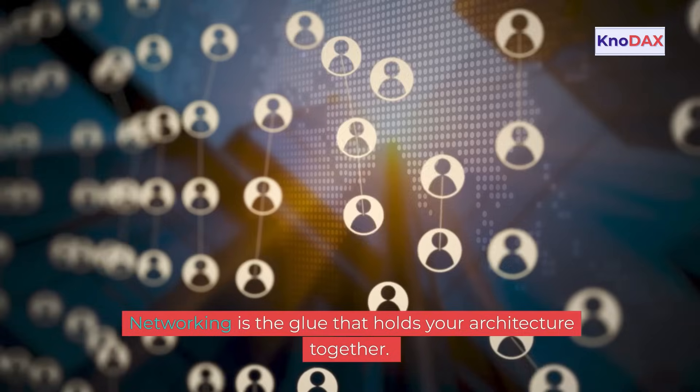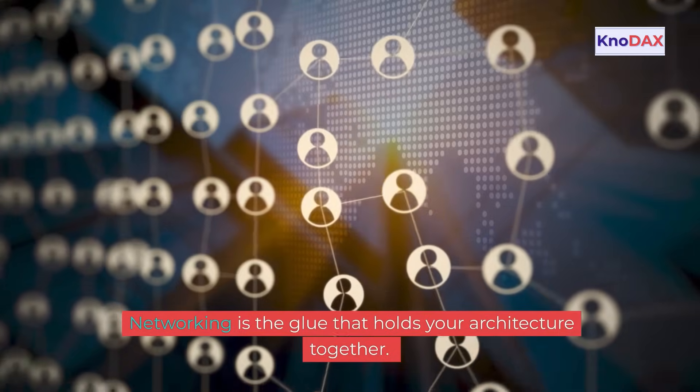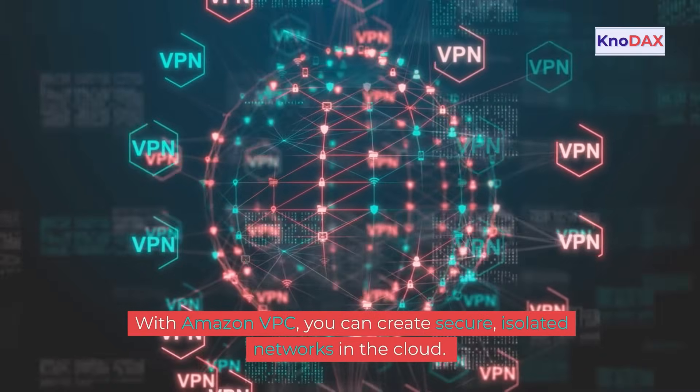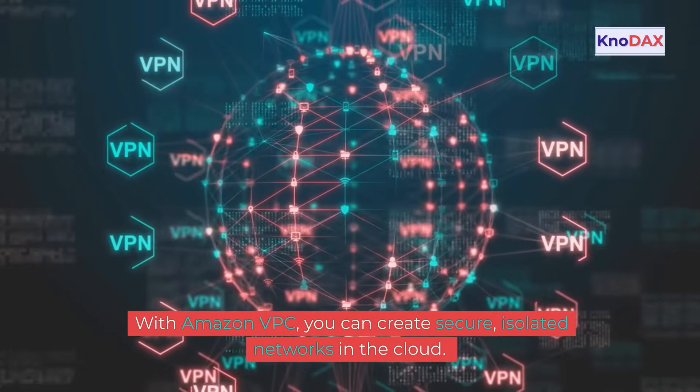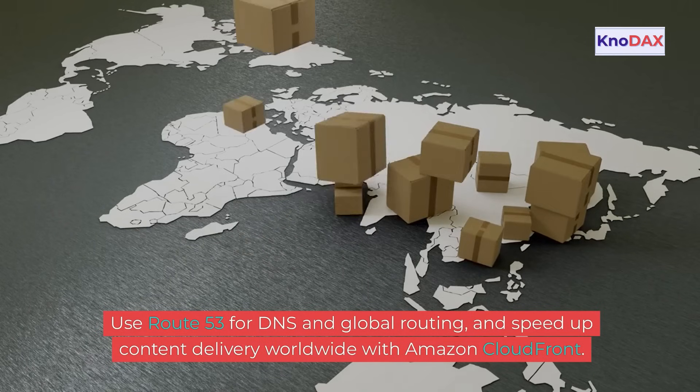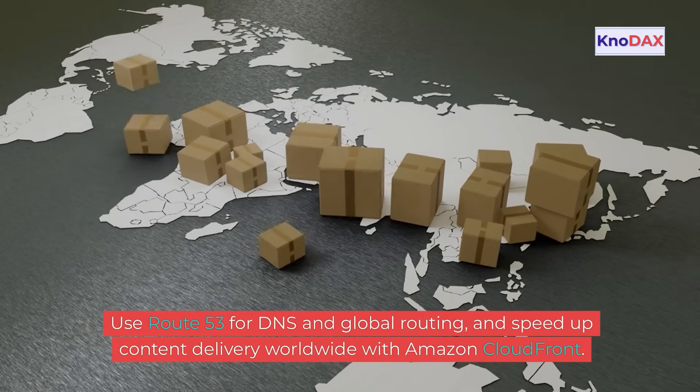Networking is the glue that holds your architecture together. With Amazon VPC, you can create secure, isolated networks in the cloud. Use Route 53 for DNS and global routing, and speed up content delivery worldwide with Amazon CloudFront.